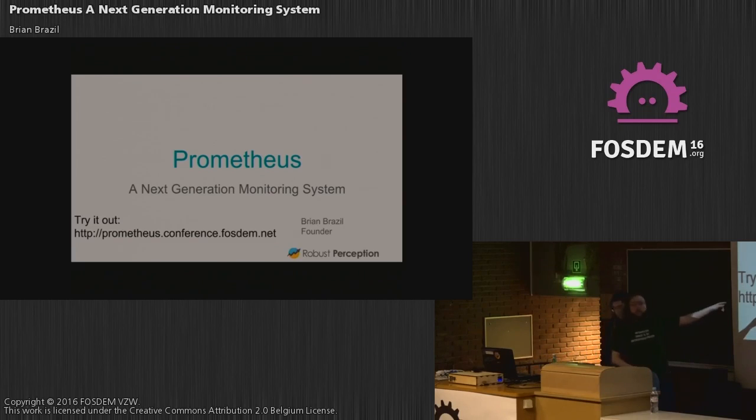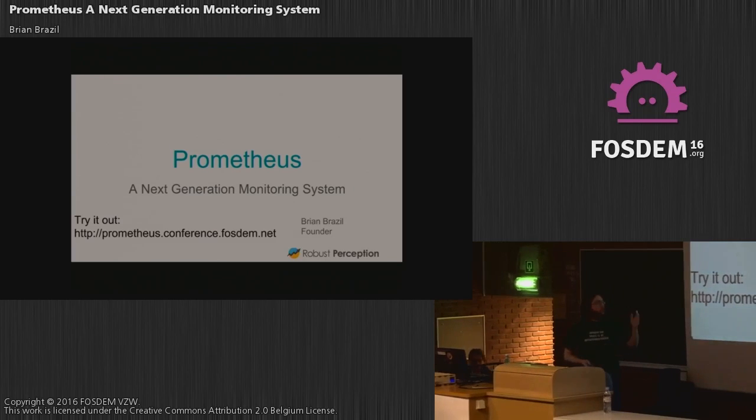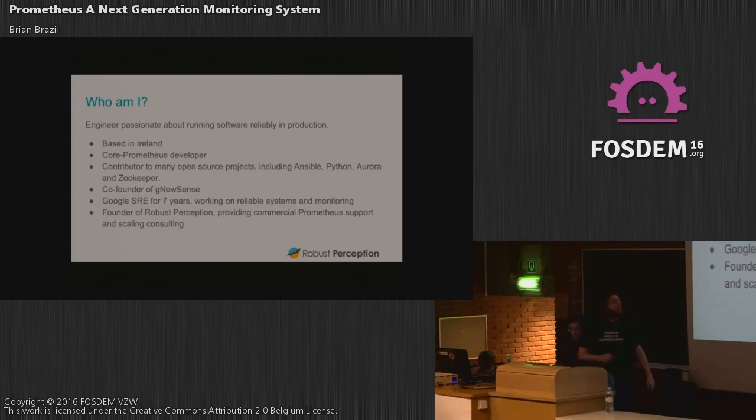If you want to try out Prometheus, we actually have live stats from FOSDEM up at that URL. We've been using this all weekend. Anyway, here I'll talk about Prometheus, which I'm going to claim is a next generation monitoring system.